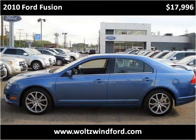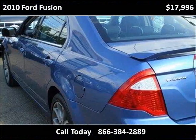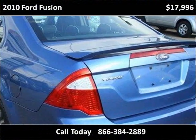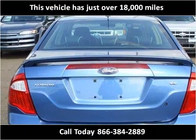This 2010 Ford Fusion is available from Wolson Wind Ford. This vehicle has just over 18,000 miles.